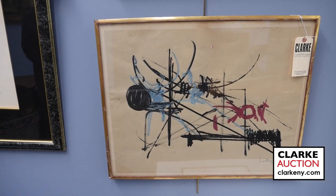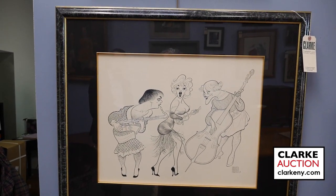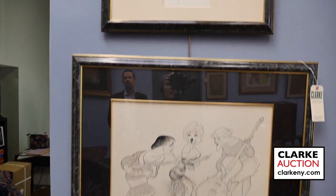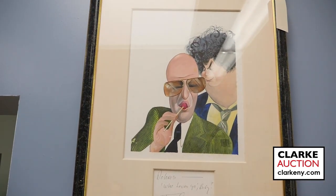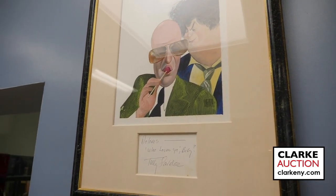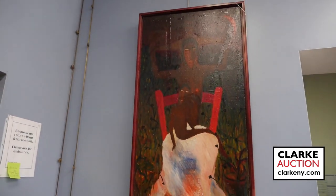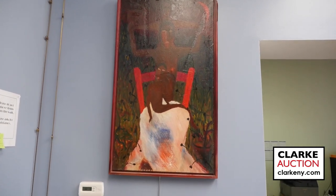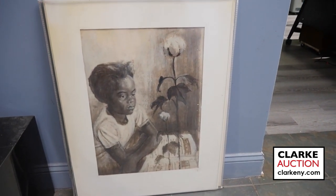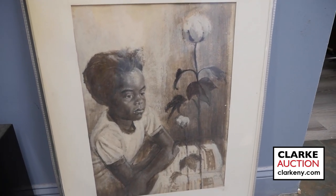We're now going to the first of the Al Hirschfelds — Some Like It Hot. We've got Marilyn Monroe and Tony Curtis — a great illustration from 1959. Above that we have Kojak, Who Loves Ya Baby? from TV Guide in 1977, another Al Hirschfeld. And then we're going to move over to another Vincent D. Smith done in 1955, and below that on the floor we've got an Ernest Crichlow illustration by another African-American artist — this is estimated at $3,000 to $5,000.